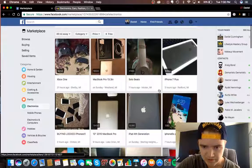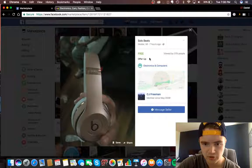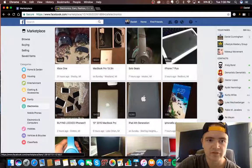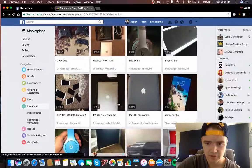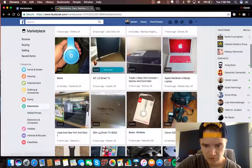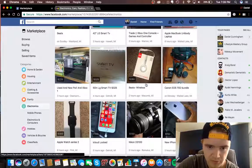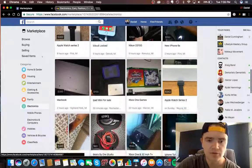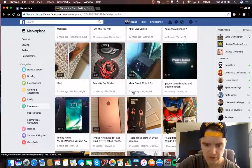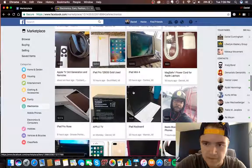Some listings say 'free' but it's really OBO — best offer — and they'll take the best offer someone gives them. This one has about 400 views so it's probably already purchased. As I scroll through, I kind of know the prices of certain items — like Beats Wireless — and that's how I check items: go on eBay and find the average price something sells for.